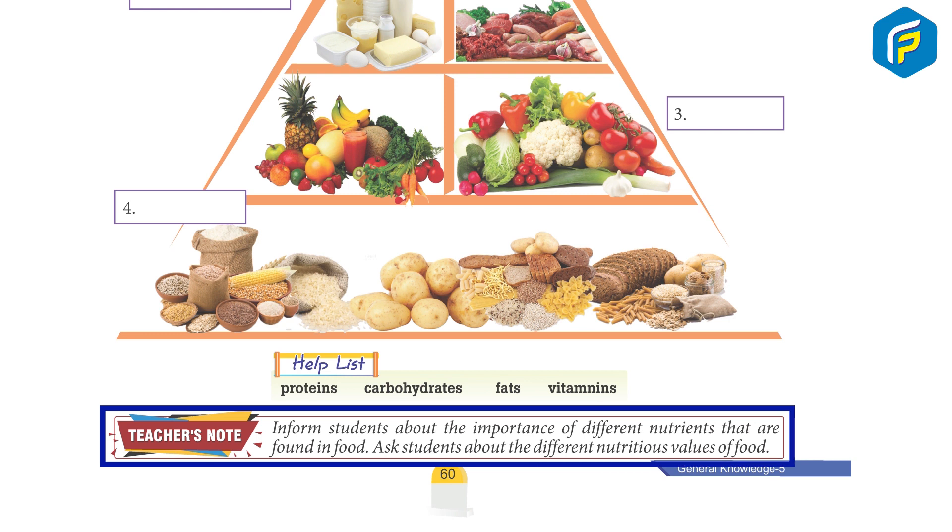Teacher's note: inform students about the importance of different nutrients that are found in food. Ask students about the different nutritious values of food.